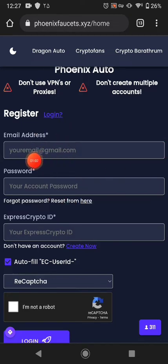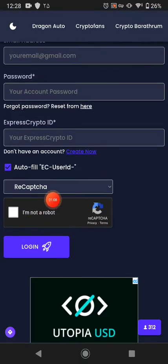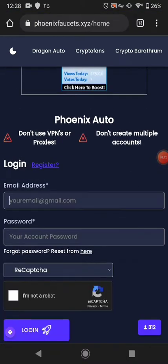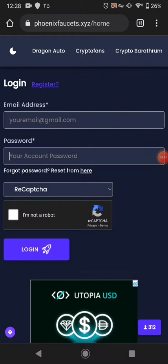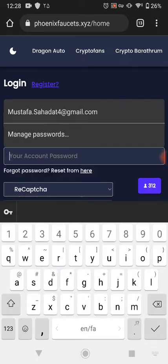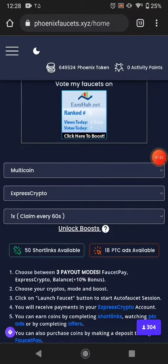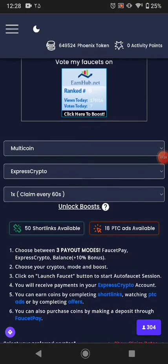To register, put in your email, password, and your ExpressCrypto wallet address, then just click to solve the captcha — this will be solved automatically. After that, just log in to your account. Now you can see I'm logged into my account.